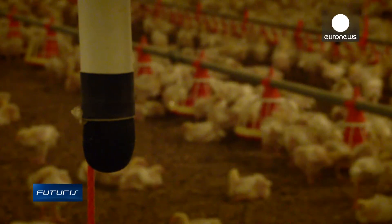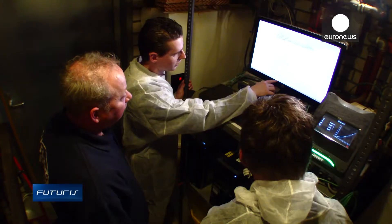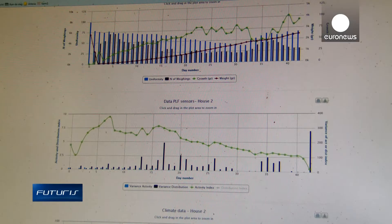Animal scientists, bio-engineers and vets are part of this European research project to generate meaningful data. Fast, chaotic animal movements could indicate temperature, feeding or drinking problems, for instance.